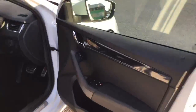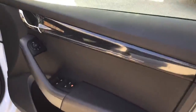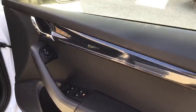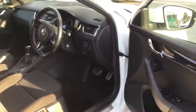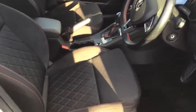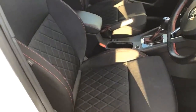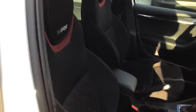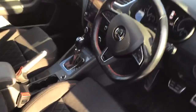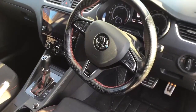Inside the car we get a carbon effect trim that's also lit up with different colours of lighting, chosen through the infotainment display. Sports seats with nice quilted stitching and contrasting red seams. It also has red stitching on the steering wheel, which is a flat bottom sporty steering wheel.